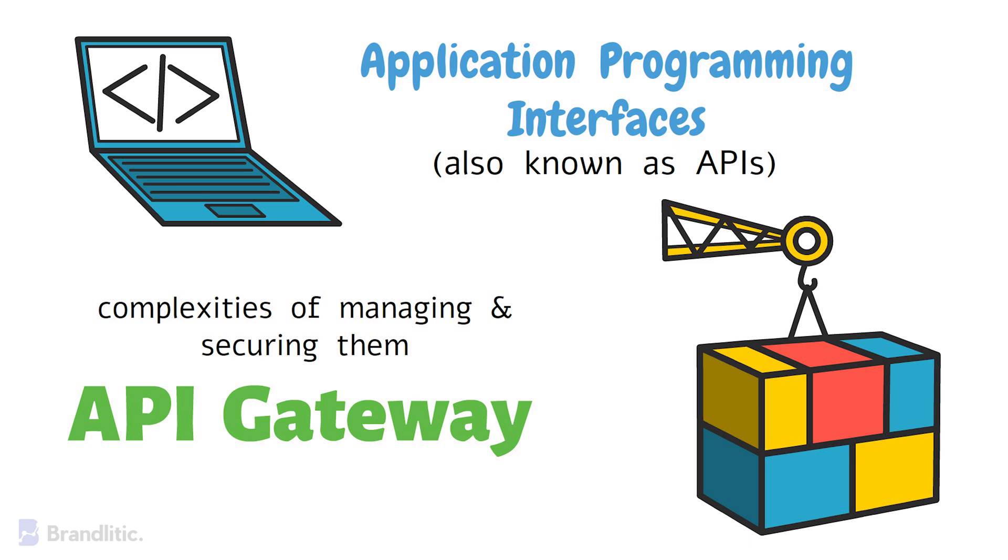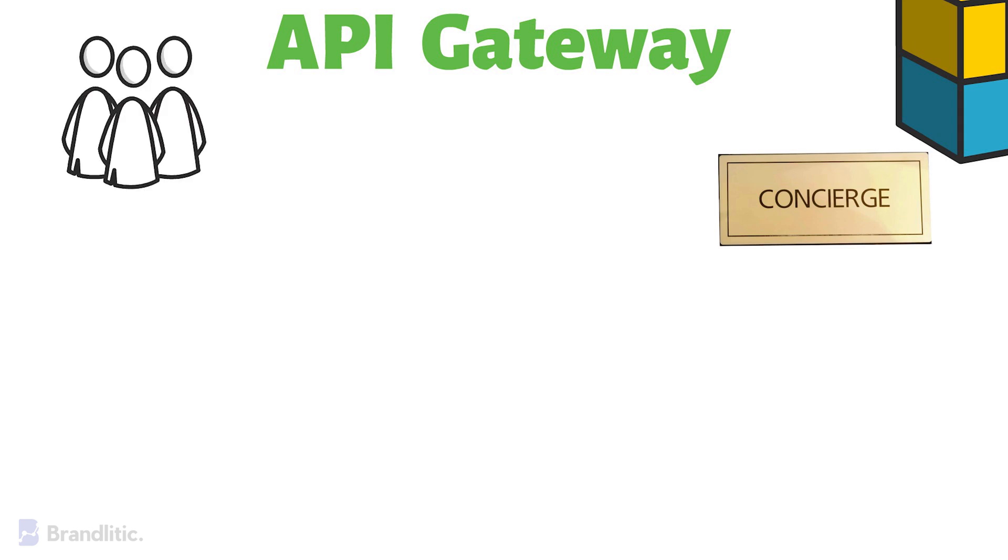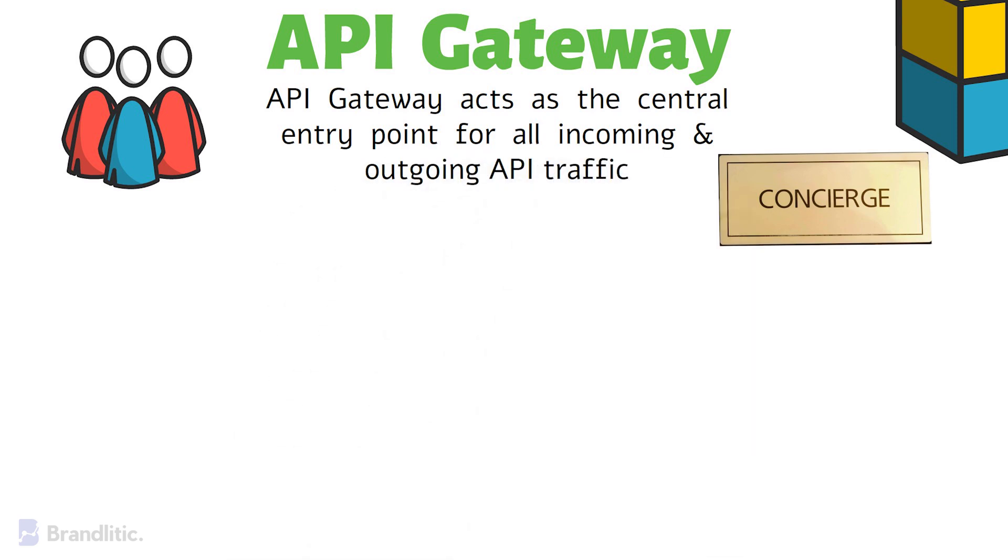What is an API gateway? At its core, an API gateway can be likened to the concierge at a grand hotel. Just as the concierge serves as a central point of contact for hotel guests, an API gateway acts as the central entry point for all the incoming and outgoing API traffic in a software system.